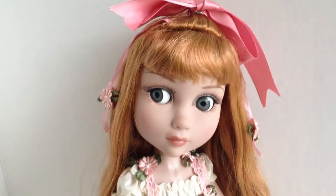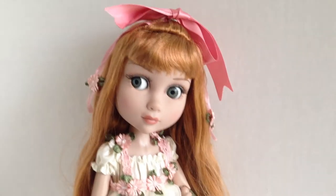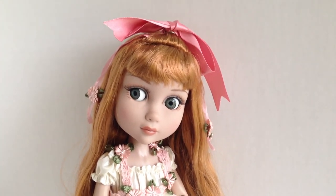For more about Patience, you can check out my blog at onceuponadollcollection.blogspot.com. And I'll see you next week. Thank you.